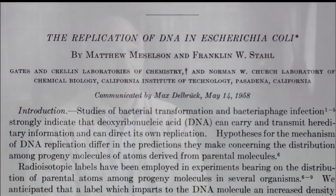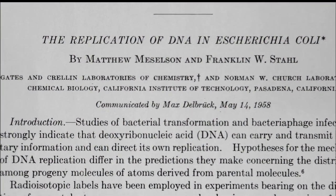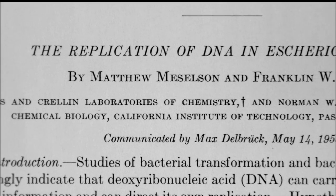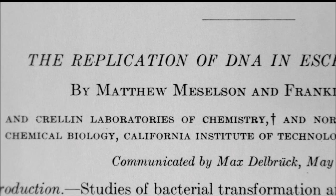Before the Meselson-Stahl experiment, there were several competing theories about how DNA replicated itself. Meselson-Stahl demonstrated decisively that only one of these was right — the one that had been advanced by Watson and Crick in their original paper in 1953. The news traveled very rapidly through the world of molecular biology on both sides of the Atlantic.